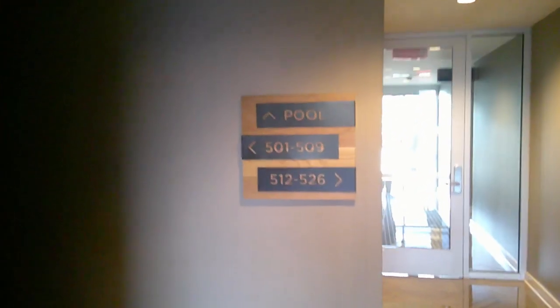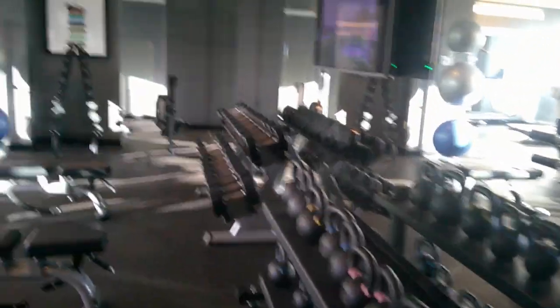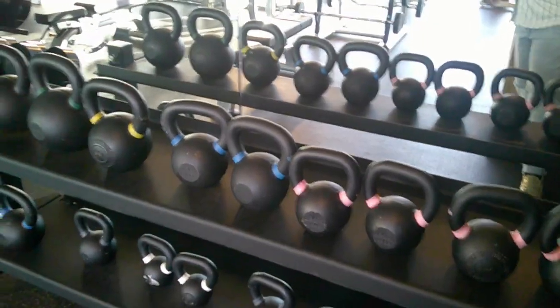The pool is on the fifth floor. The gym is right here on this floor too. They do have a gym you can go to, and it's a pretty nice-sized gym — bigger than some of the gyms I've seen at hotels before.